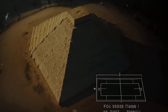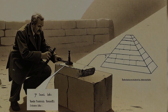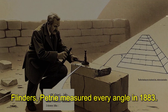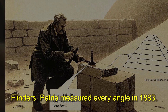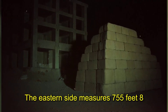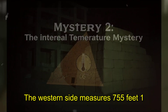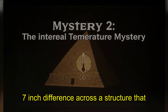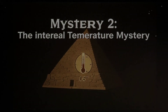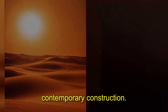The pyramid's base forms a square — each side measures 755 feet. The difference between the longest and shortest sides is less than eight inches across a foundation bigger than ten football fields. Flinders Petrie measured every angle in 1883. His instruments detected variations smaller than a pencil width. The eastern side measures 755 feet 8 inches; the western side, 755 feet 1 inch — a seven-inch difference across a structure that covers 13 acres. Modern concrete foundations rarely achieve this precision. The ancient builders set two and a half million stones with tolerances that shame contemporary construction.